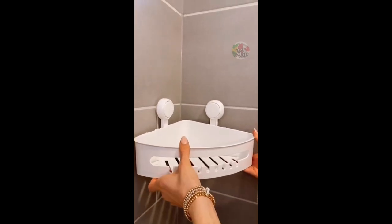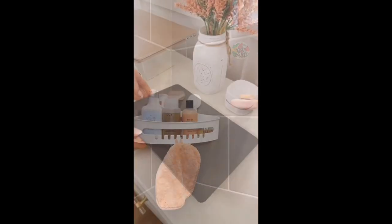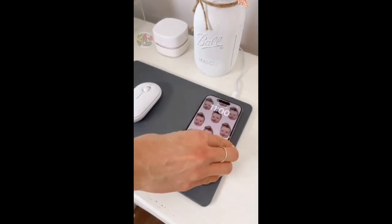Utilize the corner space in your shower with this caddy that can hold up to 22 pounds of additional storage. This non-slip mouse pad also wirelessly charges your phone.